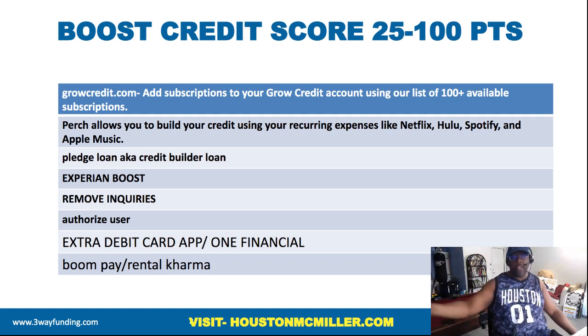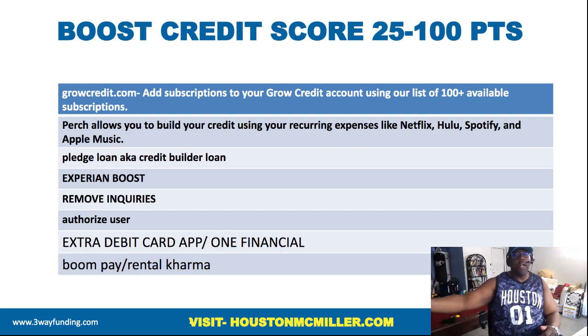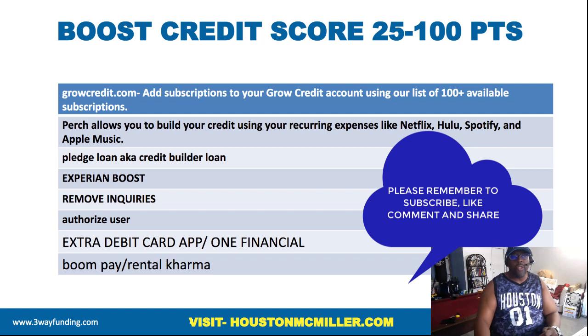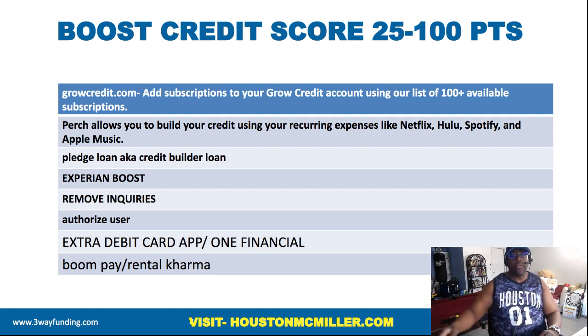Here are some other things to help increase your credit score. Say you have subscriptions — services like Growth Credit report your subscriptions, car insurance, and things of that nature. Since the Credit Sesame debit card is a Mastercard, you can use it to pay one of these services that's reporting your other subscriptions. Companies will also report your utility bills. This way you have the Credit Sesame debit card paying for one of these subscription-reporting services, giving you multiple trade lines reporting on your credit file.